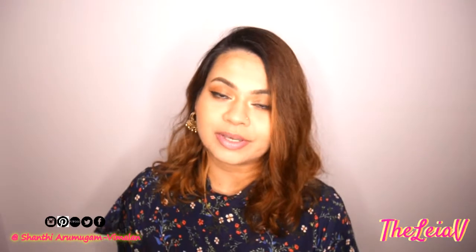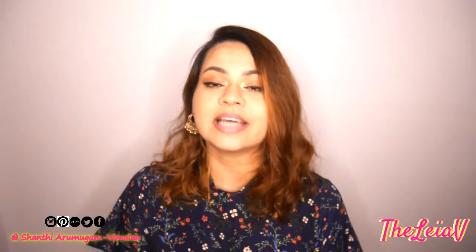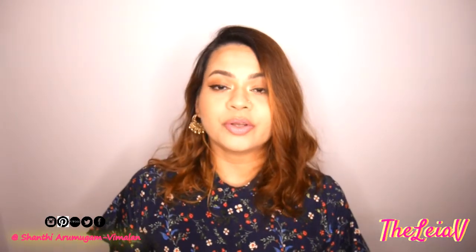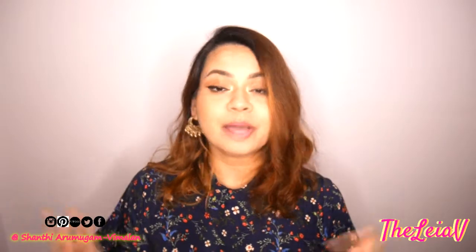If you're watching me and this video for the first time, then thank you so much for taking time out of your day to click on this video and watch it. If I have not mentioned already — hi, hello — my name is Shanti. I'm from Singapore.